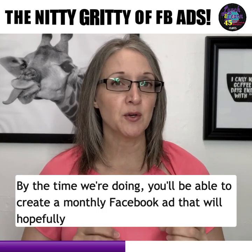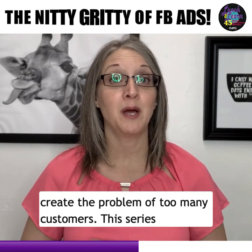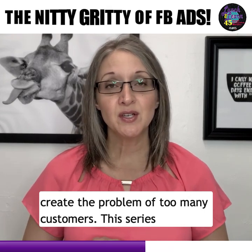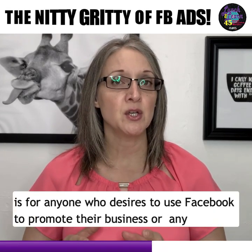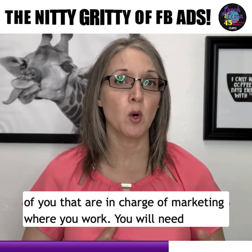By the time we're done, you'll be able to create a monthly Facebook ad that will hopefully create the problem of too many customers. This series is for anyone who desires to use Facebook to promote their business, or any of you that are in charge of marketing where you work.